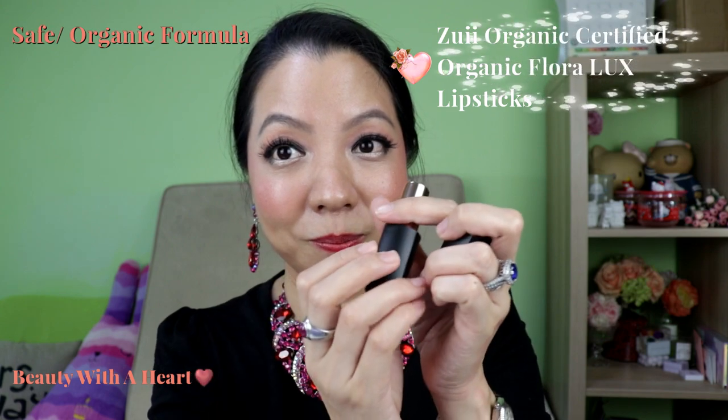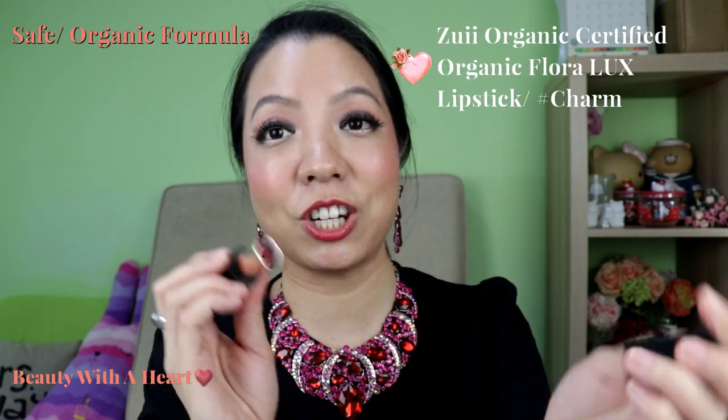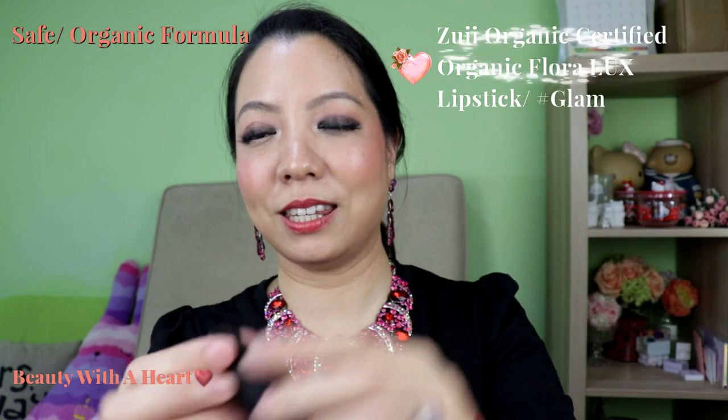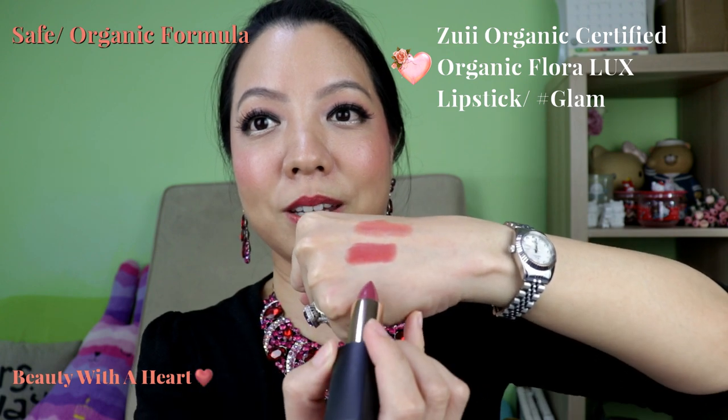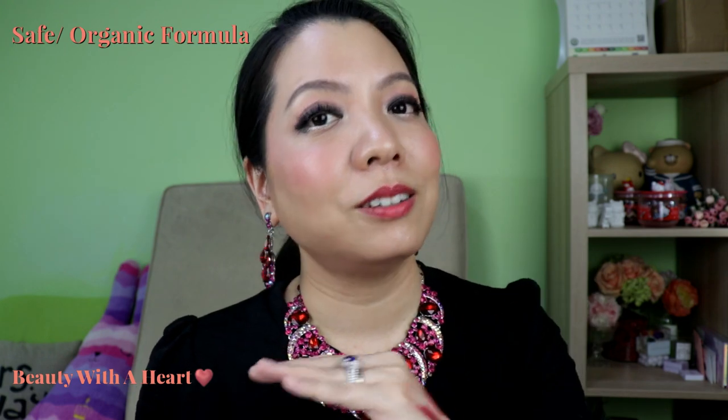The next one is the Zoe Organic Luxe lipsticks. I especially like two colours: Charm, which is a natural pink you can wear every day, and Glam, which is more of a mauve pink. There is a natural rose scent because all their products are made with organic ingredients and flower extracts. Sometimes I get a bit irritated by the scent because it's very long-lasting and can get into my mouth, so if you don't like strong scent just skip this. But I still include it as one of the best of 2018 safe lipsticks.